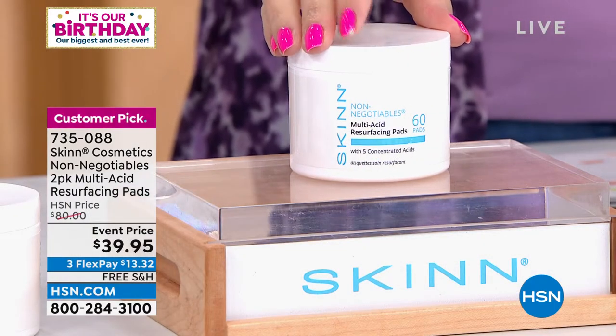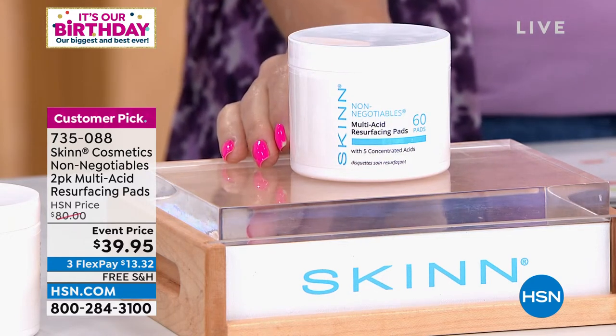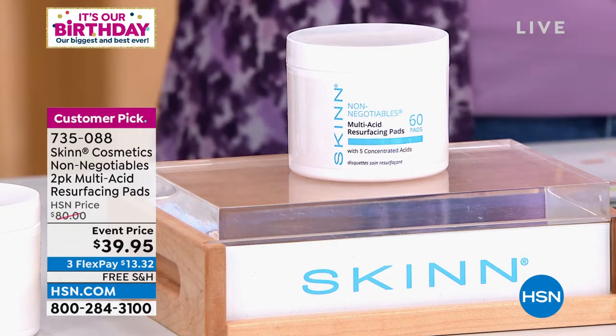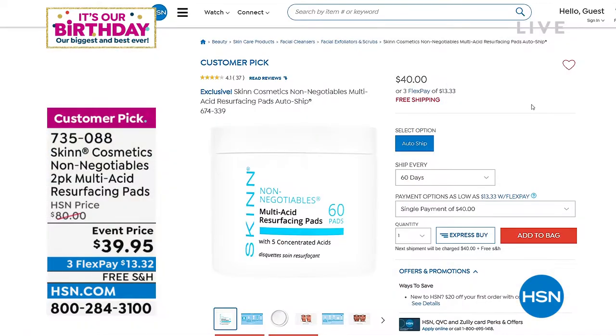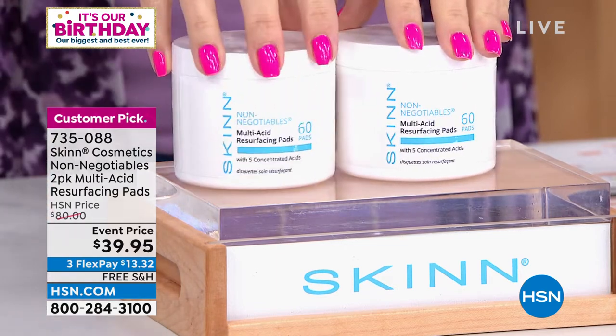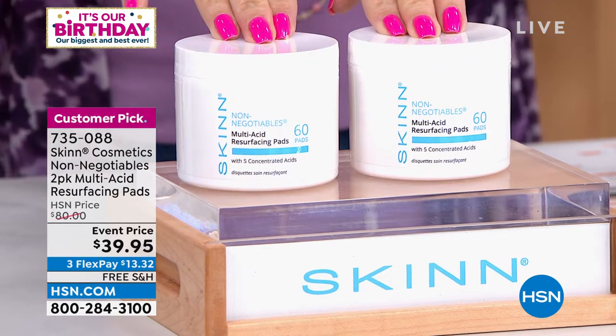Here's a look into the future. This is the Non-Negotiables multi-acid resurfacing pads — a 60 count. If you go to HSN.com right now, this customer pick is $40 with free shipping and handling. We're going to give it to you as a buy one, get one, so you're actually getting two for the price of one. With Flex Pay, it makes it $13.32.